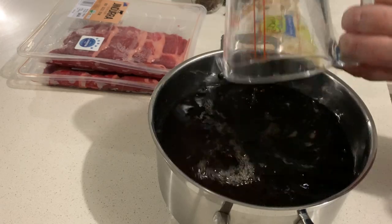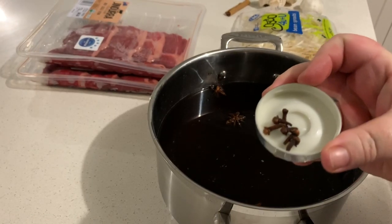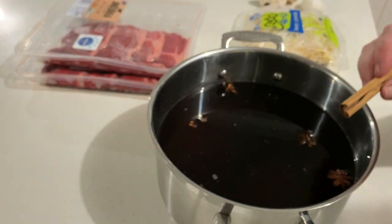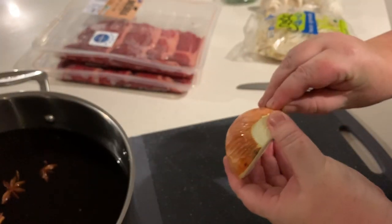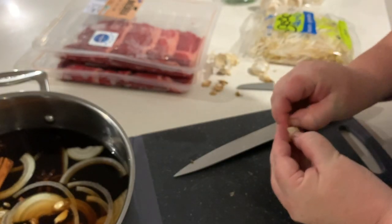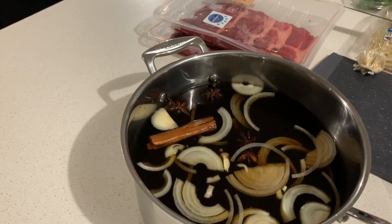Add two full cups of water to the stock, about three star anise, and a couple of cloves. Add a cinnamon stick — lightly bruised, just knock it with a knife. Add that to the stock along with half an onion cut into slices and a couple of cloves of garlic. These ingredients are just to flavor the stock — you remove them before you put your meat in.